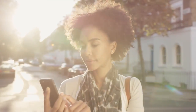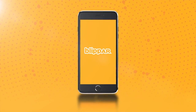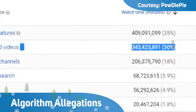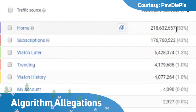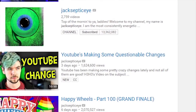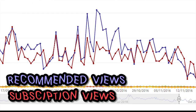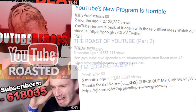Famous faces are automatically added to the app and users will soon be able to upload their own faces. YouTube has been forced to deny it's changed its algorithms after the site's most popular star threatened to quit. Gamer Felix Kjellberg, known as PewDiePie, said the alleged changes had affected how easy it is to discover content. PewDiePie has almost 50 million subscribers but has noted a drop of 29% in video traffic, suggesting an undisclosed algorithm change.